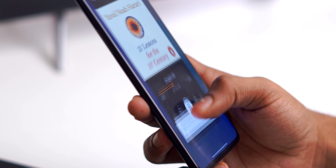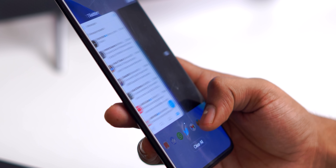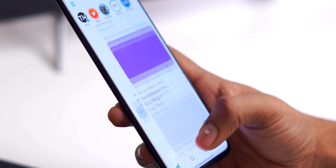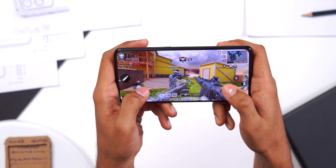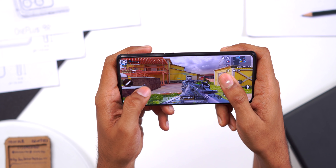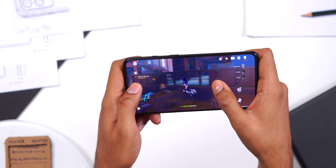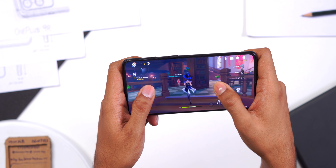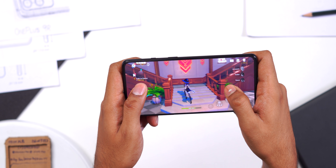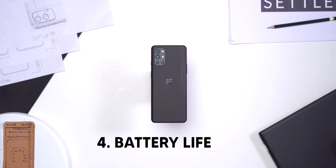The OnePlus 9R is fast in day-to-day tasks like video calling, Instagram, and multitasking between two apps — this thing flies. In gaming, for COD you can have the best graphics and maximum frame rate, it works like a flagship with smooth gameplay. I personally played a lot of Genshin Impact, which is a really heavy game, and the 9R can pull it off on higher settings — quite expected from a flagship processor like the 870 at this price.